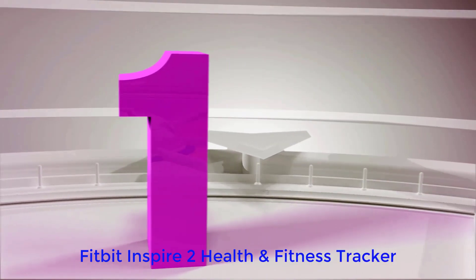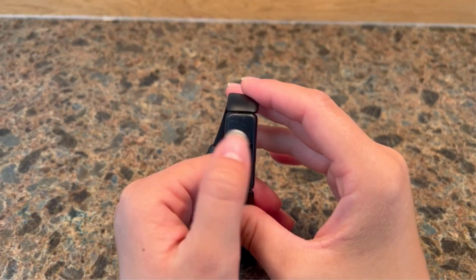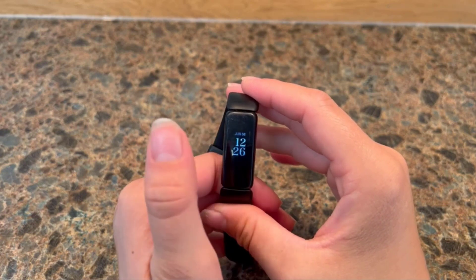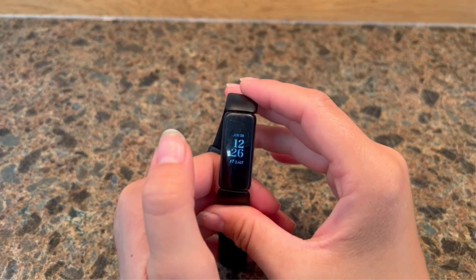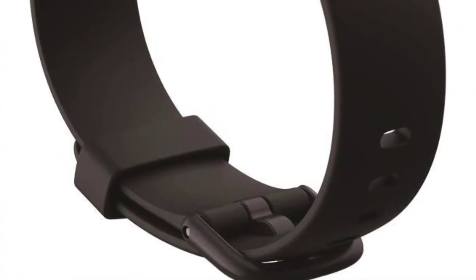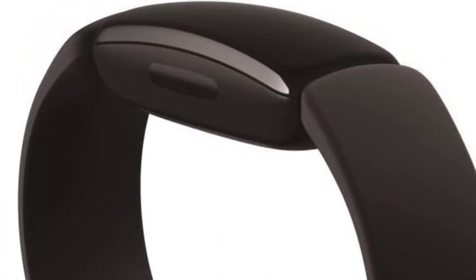Number 1: Fitbit Inspire 2 Health and Fitness Tracker. The Inspire 2 is Fitbit's most accessible and easy-to-use fitness tracker, which makes it a solid option for teens. New Fitbit users get a 6-month free trial of Fitbit Premium, giving access to guided meditations, exercises, and accountability to make their fitness and health journey even easier.